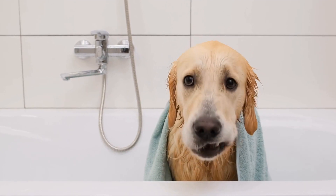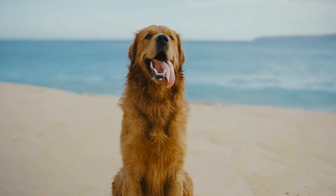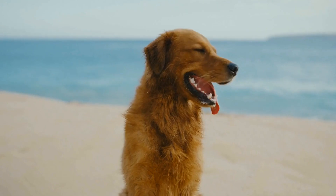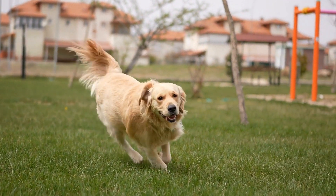Introducing a new pet to your furry family members can be an exciting but potentially challenging process. When it comes to bringing a new golden retriever into a household with existing pets, careful planning and gradual introductions are key. In this article, we will discuss the steps you can take to successfully introduce your new golden retriever to your other pets.